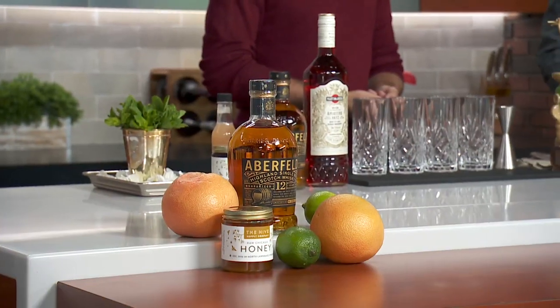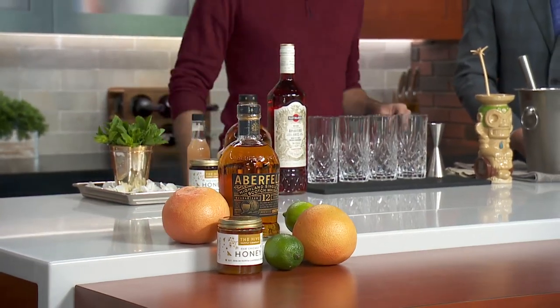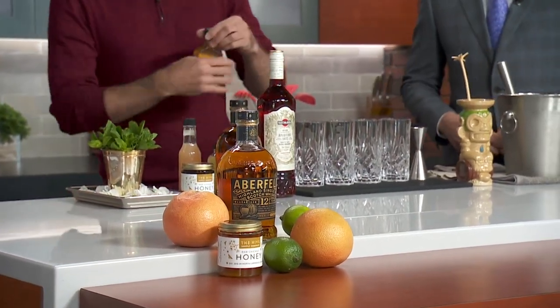Well, let me know how I can help out. I'm your sous bartender — I'm your bar back today. I'll clean up. Yeah, so what I like to do is start with a nice raw honey, and this one is from our friends over at the Hive Supply.